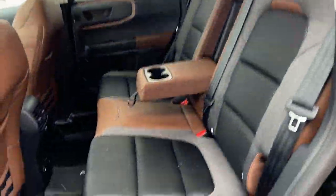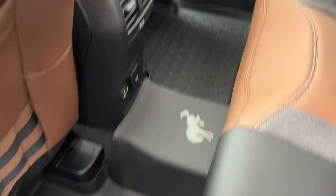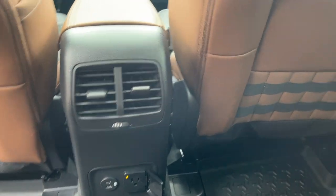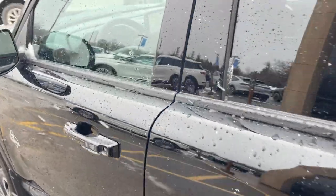Coming around to the interior — it's an Ebony Roast premium trimmed interior with comfortable seats front and back. You have all-weather floor liners for the first and second rows, a three-prong power outlet, a couple of USBs, your own climate vents, and storage behind the driver and passenger seats.